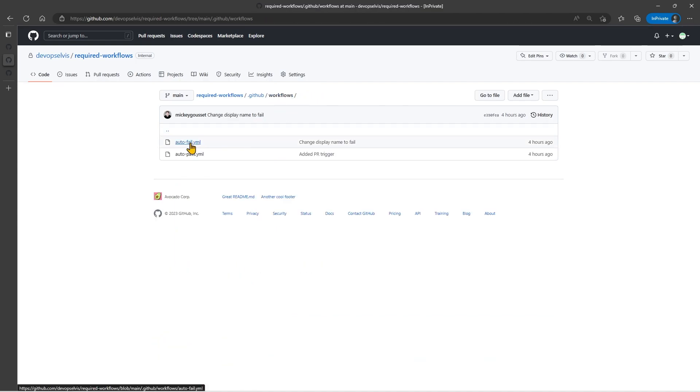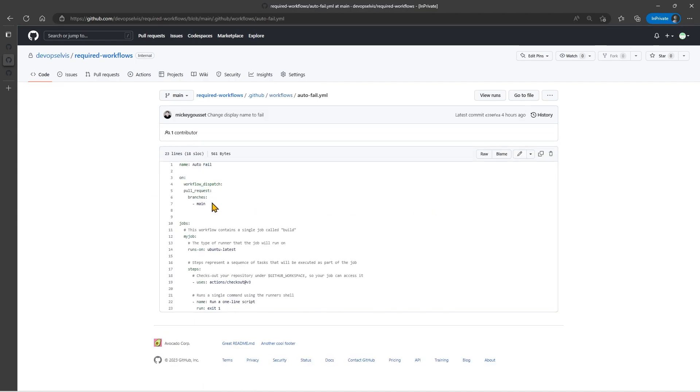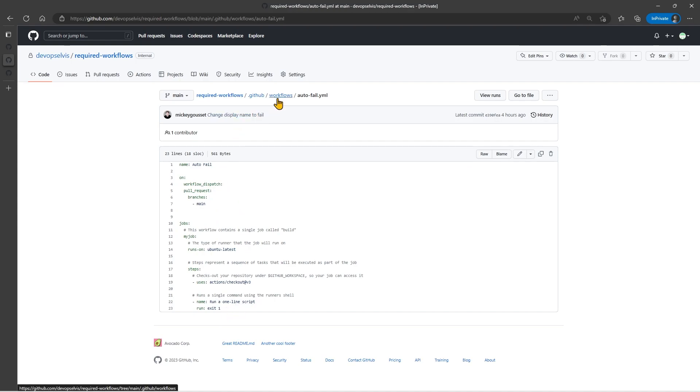By the same token, my Auto-Fail — same thing, triggers on pull request to the main branch, and it does an exit 1, which will make this workflow fail. So I have two workflow files: the Auto-Fail and the Auto-Pass.